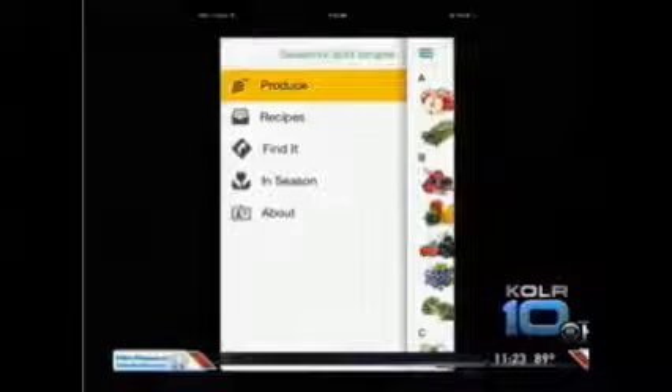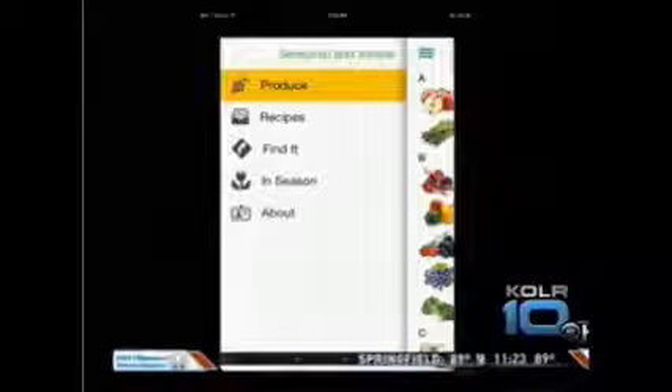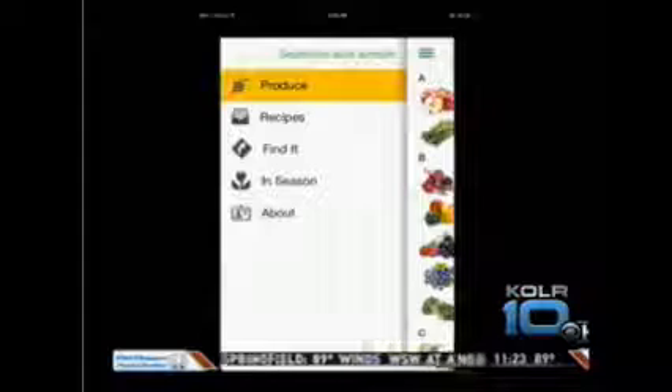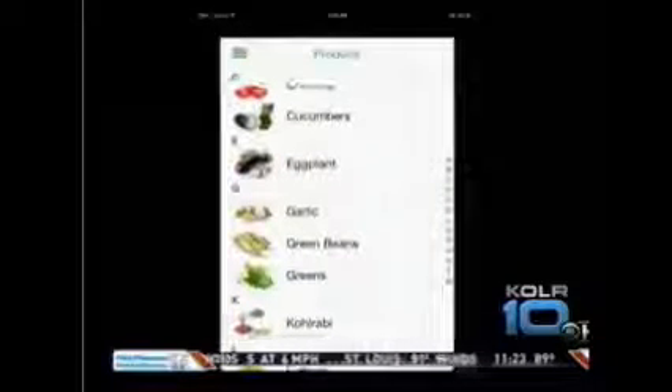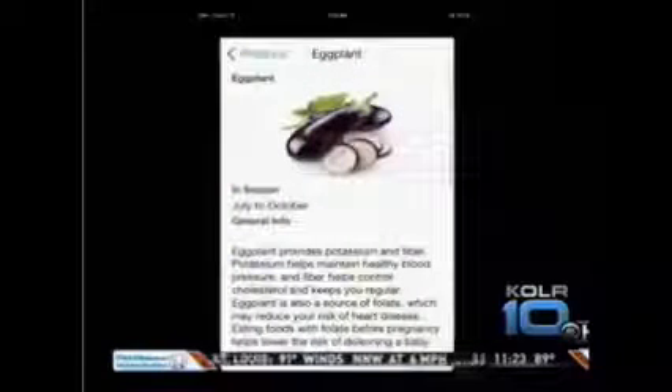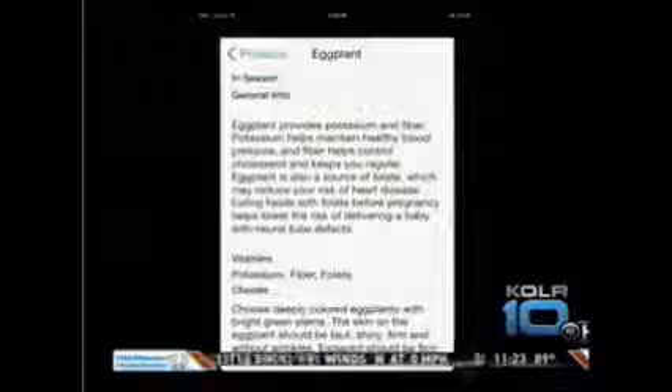Okay, let's take a look at this app real quick and maybe we can go through it and show you guys. So let's say you're at the farmers market and you're seeing a lot of eggplant, for example. So you pull up the app, you click on the produce, and you scroll through and find Eggplant. Whenever you click on that, it'll pull up lots of information about eggplant. It shows you nutrition information.